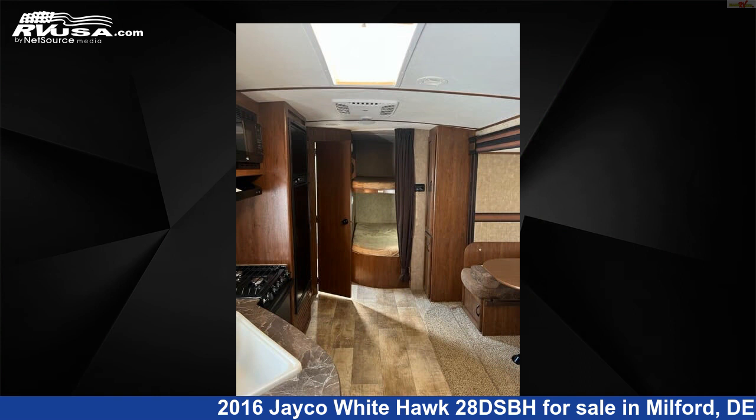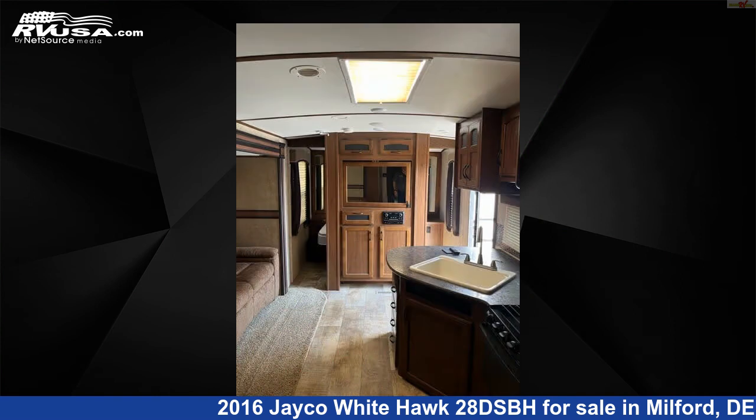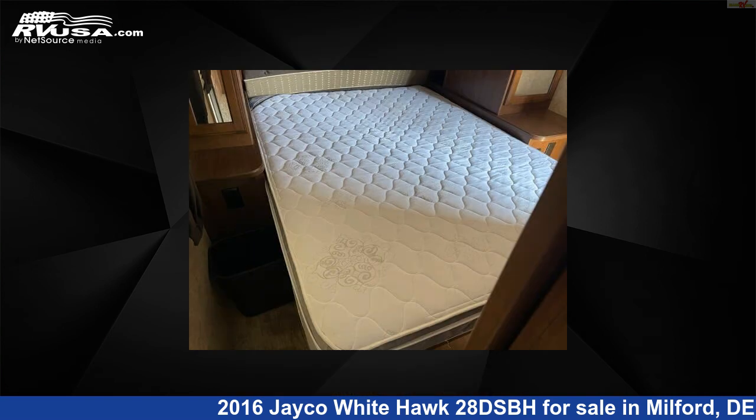The unloaded weight of this 2016 Jayco Whitehawk 28 DSBH is 6,020 pounds. For more information and pricing on this unit, and to see all units available for sale by Delmarva RV Center, visit rvusa.com.